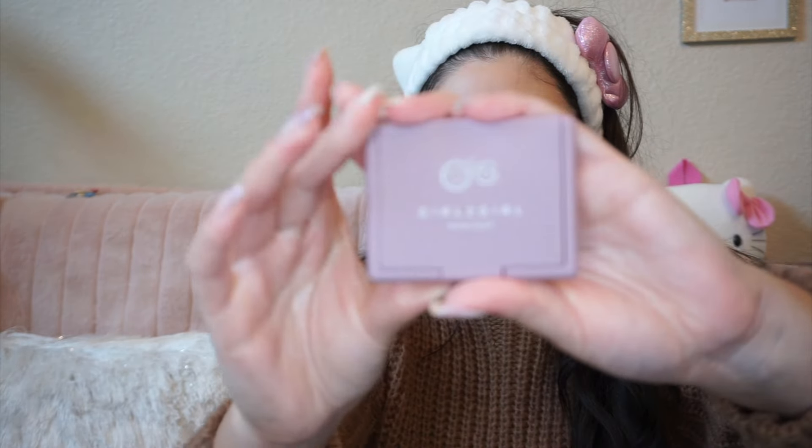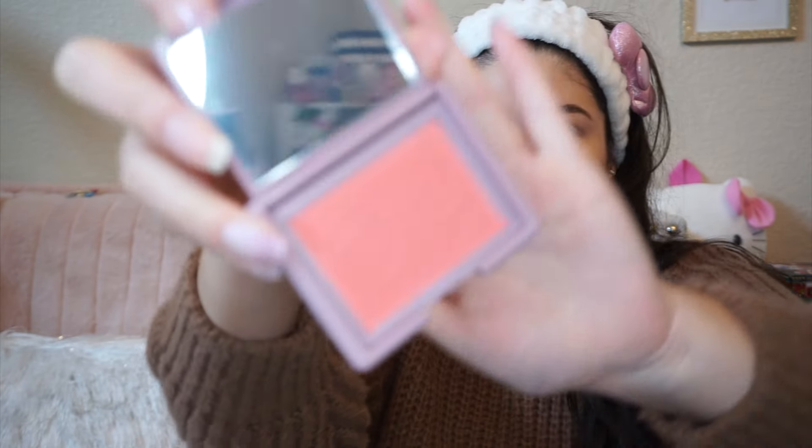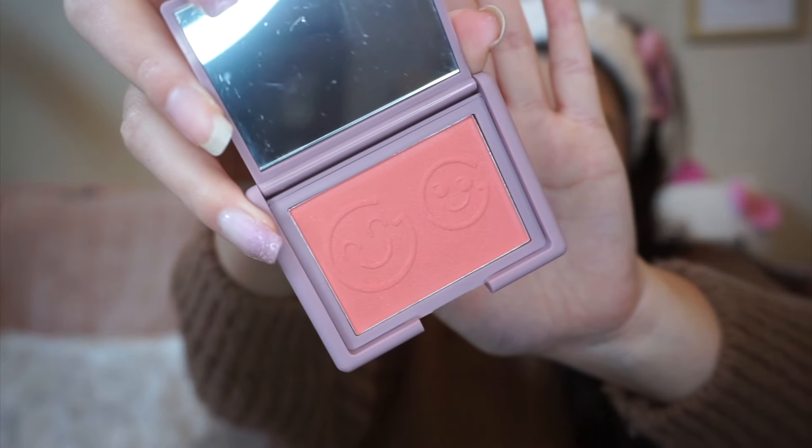I did not get any bronzer but I do want to try out this blush, which I think is going to be super cute. I love the shade of pink and the packaging is just so gorgeous. I'm going to try this one out — it's like an almost salmon, peachy color.